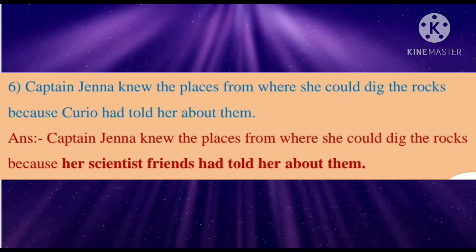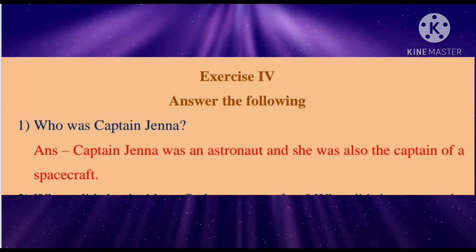Sixth: Captain Jenna knew the places from where she could dig the rocks because Curiosity had told about them. Answer: Captain Jenna knew the places from where she could dig the rocks because her scientist friends had told her about them. Answer the following — first: Who was Captain Jenna? Answer: Captain Jenna was an astronaut and she was also the captain of a spacecraft.